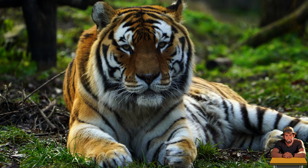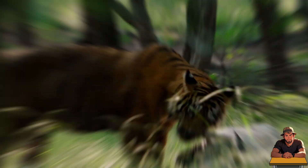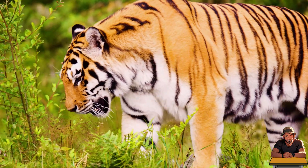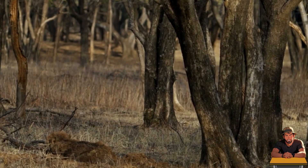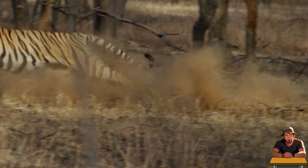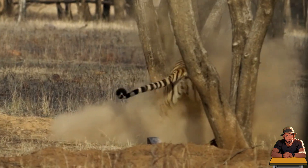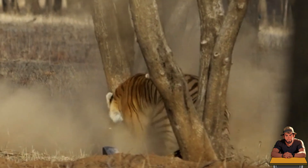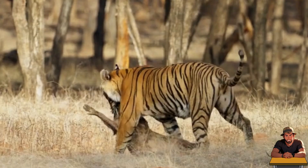Tigers have distinctive orange fur with black stripes, and the exact pattern can vary among subspecies. They are ambush predators — their striped coat allows them to blend with tall grass and bushy forest fields. They approach their prey silently, and when prey is within striking distance, typically 6 to 10 meters, they launch a quick strike at sprinting speeds up to 40 miles per hour. With a bite force of 1,050 pounds per square inch, they aim for the neck or throat, often suffocating the animal or breaking its spinal cord.